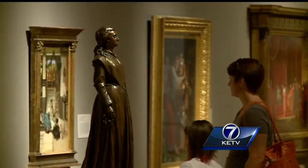You can visit Joslyn.org to find all of the summer programs offered at the Joslyn.